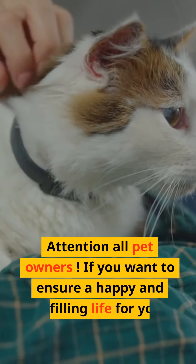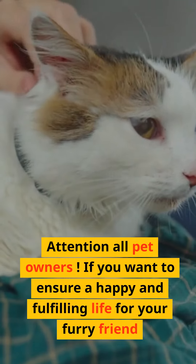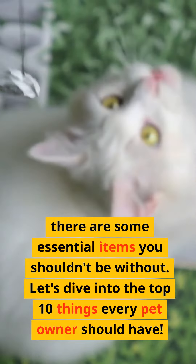Attention all pet owners! If you want to ensure a happy and fulfilling life for your furry friend, there are some essential items you shouldn't be without. Let's dive into the top 10 things every pet owner should have.